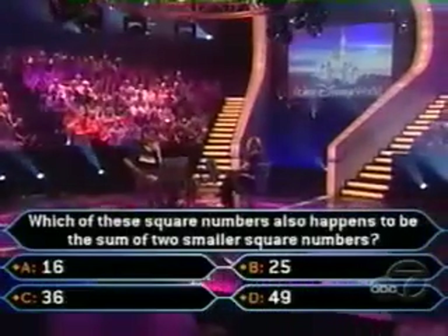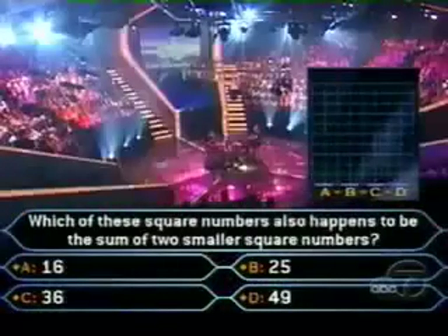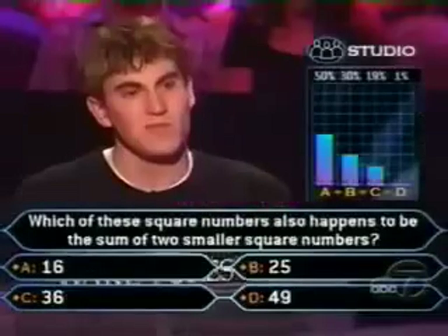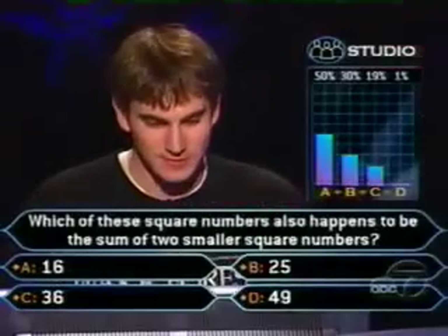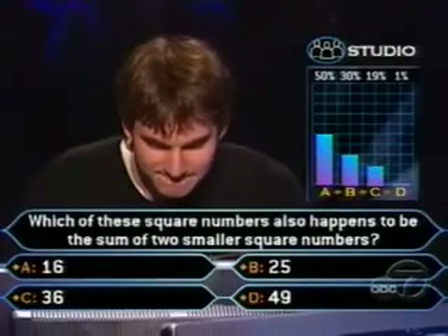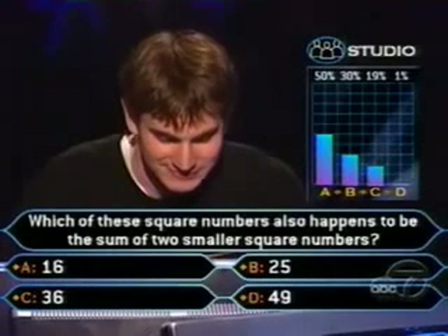Audience, Ryan really needs your help here. If you're ready, vote now. Okay, 50% believe it is 16, 30% say 25, and 19% for 36, and just 1% for 49.